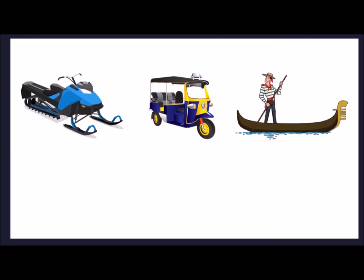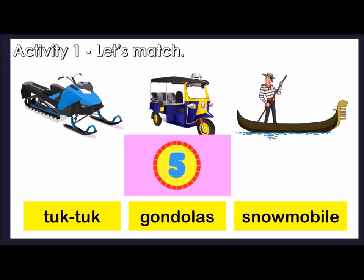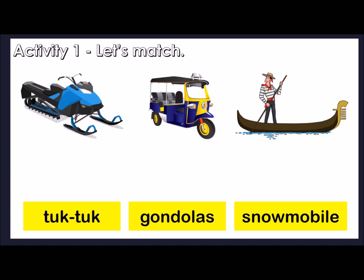Let's get right into the first task. Activity 1: Let's match. Based on what you have read, try and match the name of transport with the picture. You can pause the video if you need more time to think of the answers. You have 5 seconds. Starting now. Time's up. Let's go through the answers.